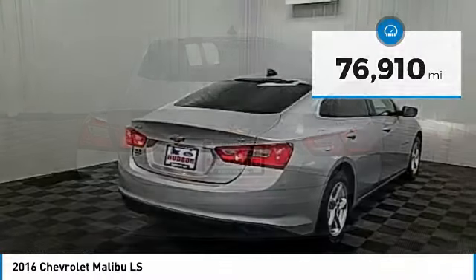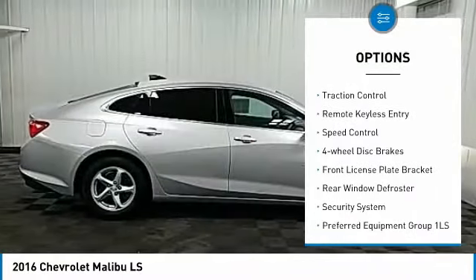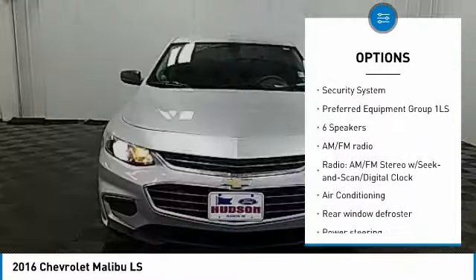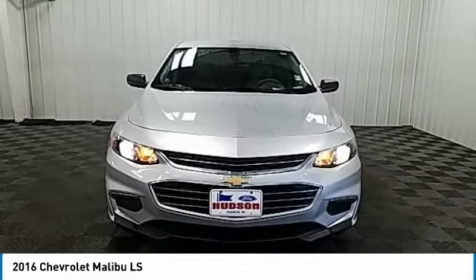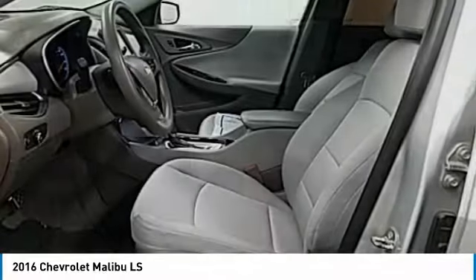Here are some of this vehicle's great options: electronic stability control, alloy wheels, brake assist, traction control, remote keyless entry, speed control, four-wheel disc brakes, front license plate bracket, rear window defroster, security system.